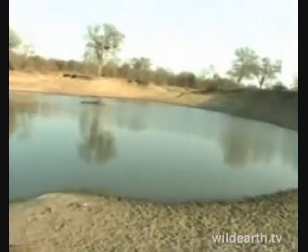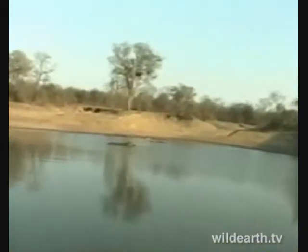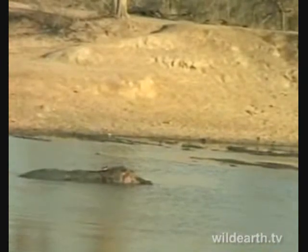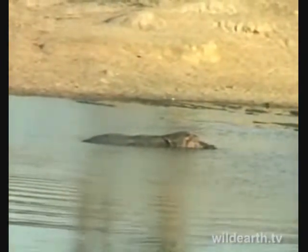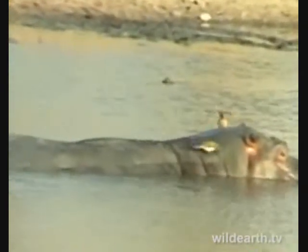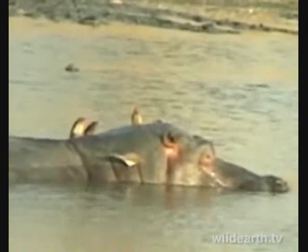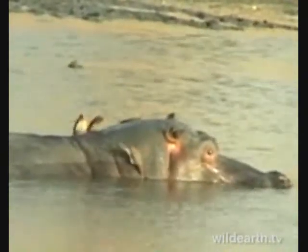Let's start with the hippo quickly — there are some oxpeckers sitting on the hippo. This is a character we've come to know well; we refer to him generally as Humgo. It shows you that oxpeckers also clean them. Hippos walk around at night to graze or feed, and just like other big animals, they'll pick up a whole lot of ectoparasites, especially ticks, while doing so.